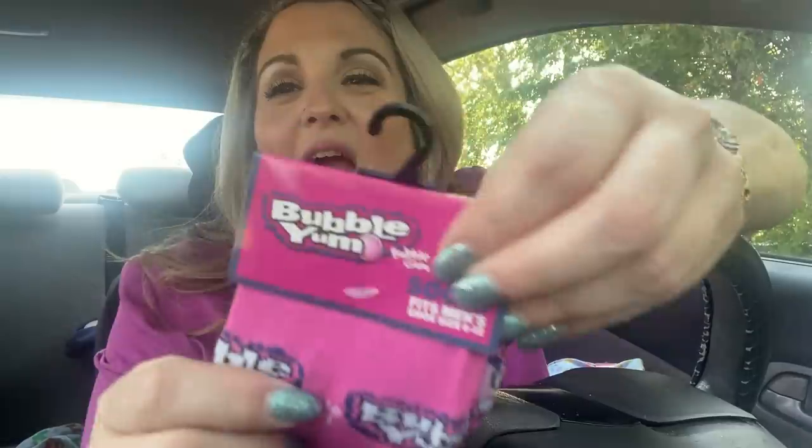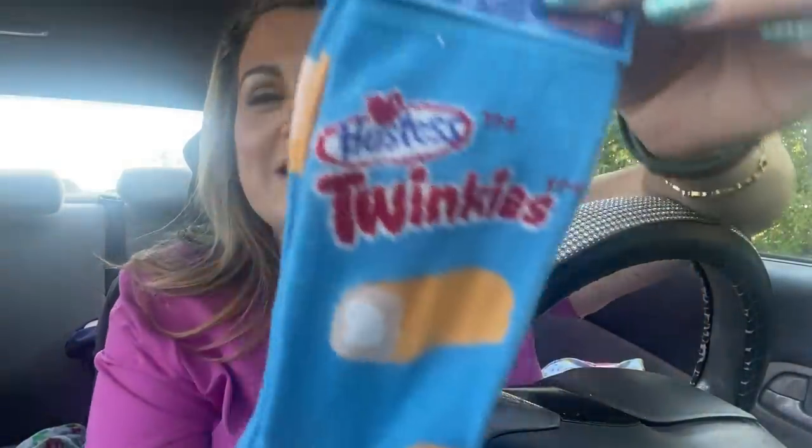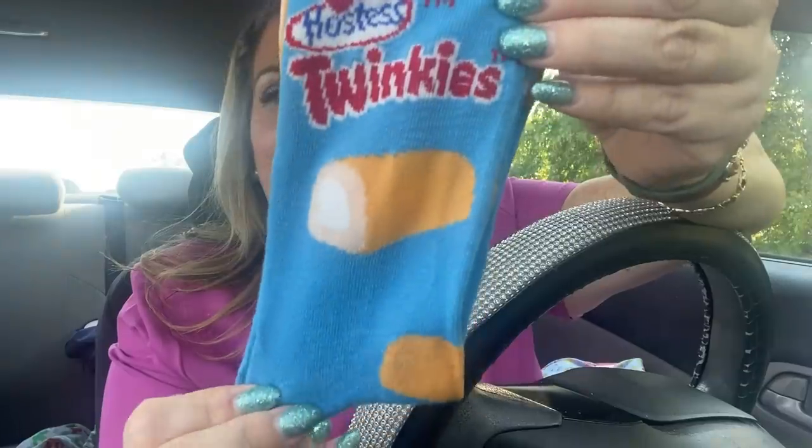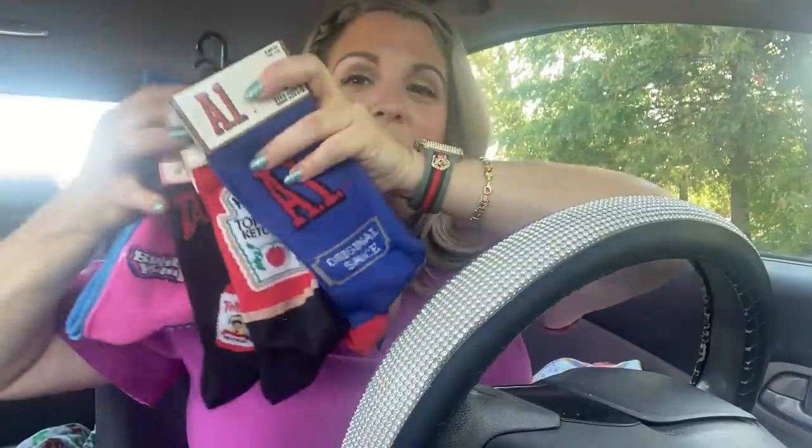My top three favorites in this group: Raisin Bran is in there, then Bubble Yum — obviously because it's pink, you already knew — and then the very last one: Twinkies! Hostess Twinkies socks — oh my goodness, look at this! I could not believe it. I wasn't even anticipating finding more socks and I did. I've got to go find a basket for her to put all these amazing socks in. I can't take it — and that is my haul!